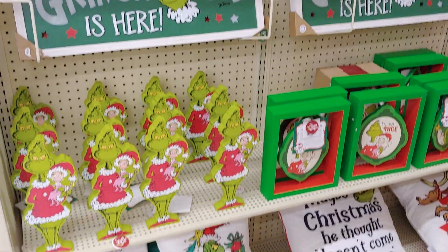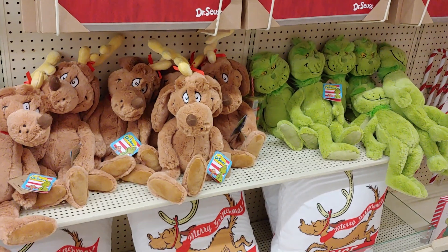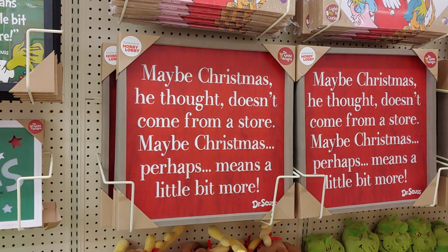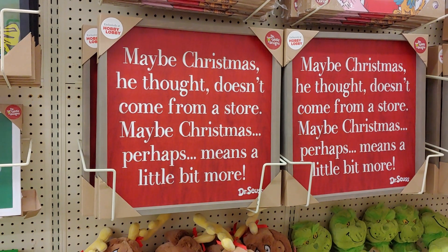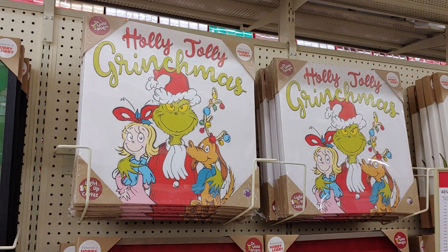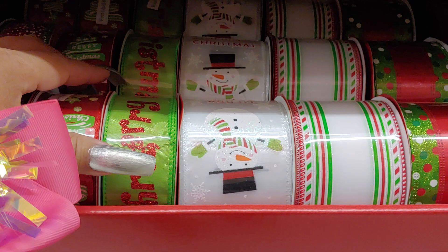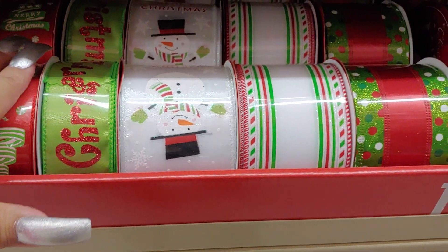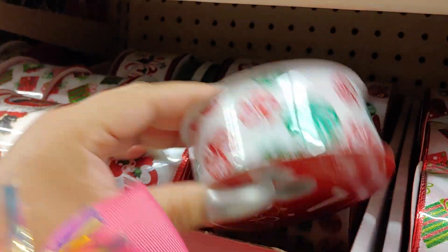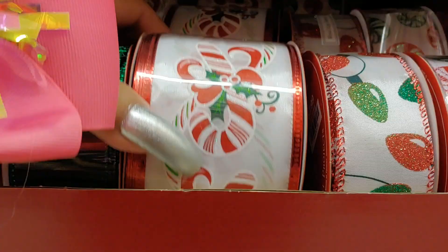And the Rudolph of course — Rudolph the Red-Nosed Reindeer. They have the plushies. Maybe Christmas, he thought, doesn't come from a store — maybe Christmas perhaps means a little bit more. Here's a Christmas ribbon. I need to do some crafts with these — I like these with the peppermints.